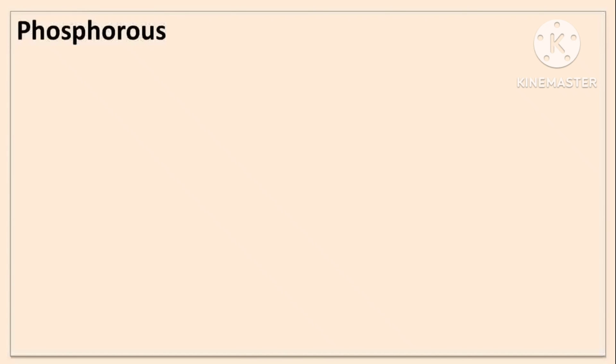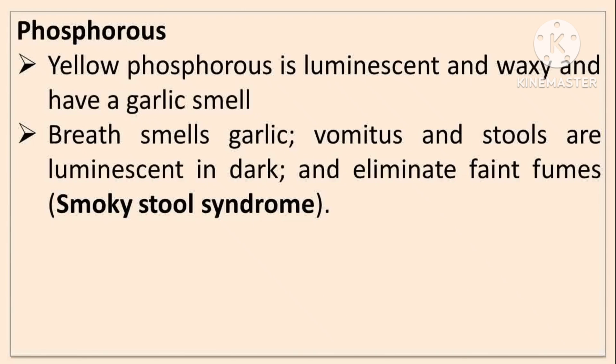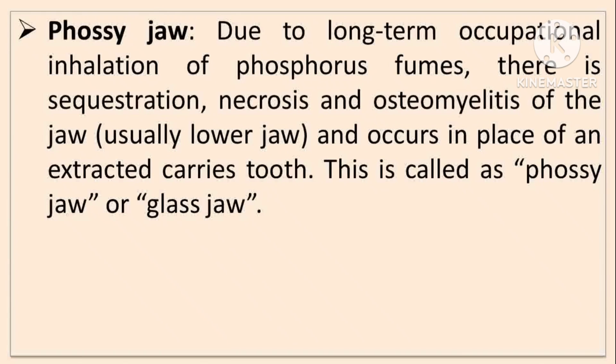Phosphorus is a non-metallic poison of two types: red phosphorus and yellow phosphorus. Yellow phosphorus is luminescent and waxy with a garlic smell; in poisoning, the breath smells of garlic, vomit and stools are luminescent in the dark — a condition called smoky stool syndrome. Yellow or fatty liver is characteristically seen in white phosphorus poisoning. In chronic poisoning, phossy jaw is seen — due to long-term occupational inhalation of phosphorus fumes causing sequestration, necrosis, and osteomyelitis of the jaw, usually the lower jaw, known as phossy jaw or glass jaw.